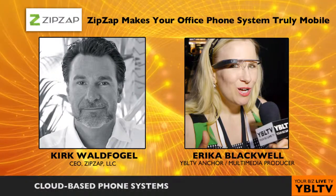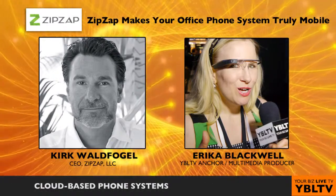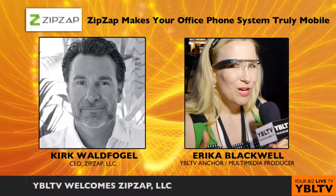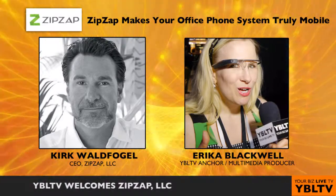Mobility is such a big factor today. Everyone needs their phone system wherever they go. This is true, and with ZipSap, since it's iPad-based, it's not a phone that's chained to your desk. It goes with you wherever you go.